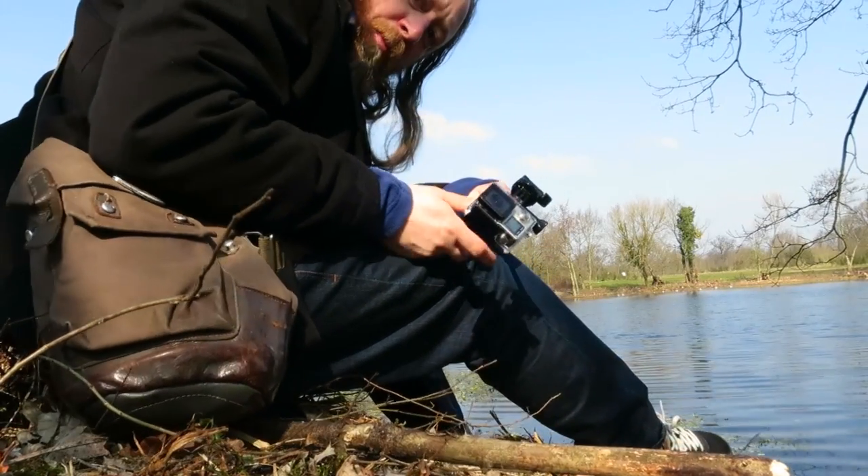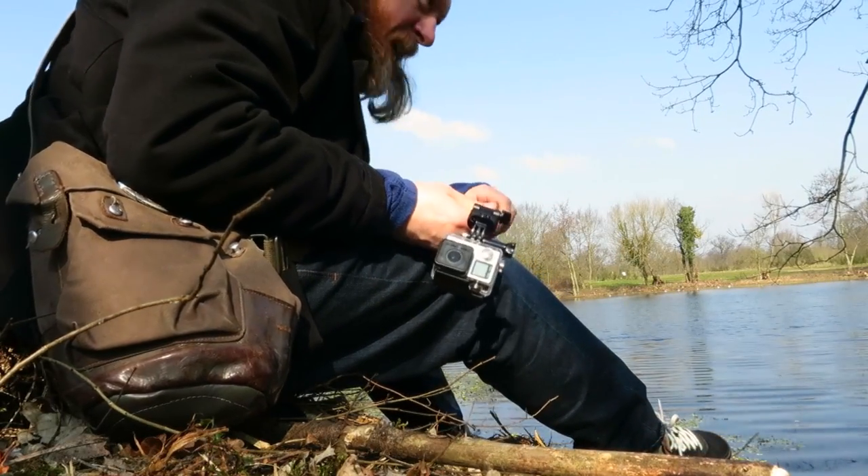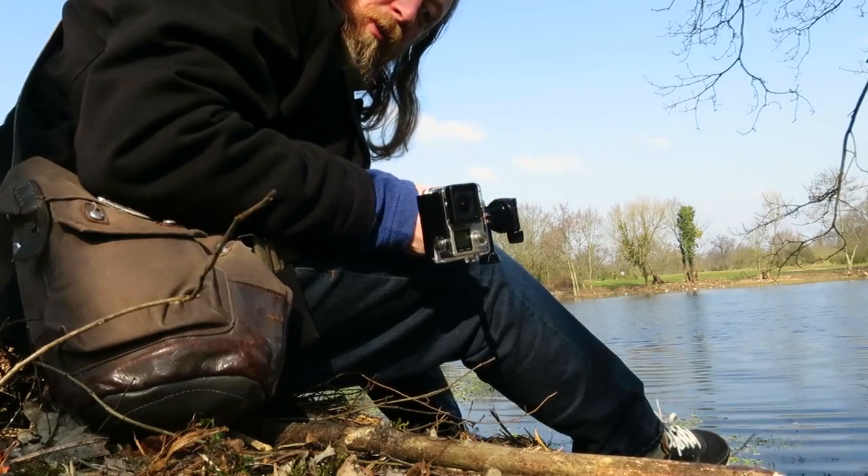Ever since I got this GoPro, I'm desperate to get it wet. So it's going to go in the pond — the perch pond in One Tree Hill Park.